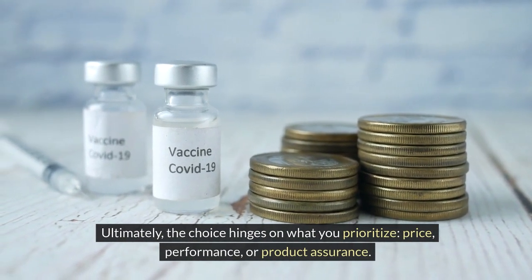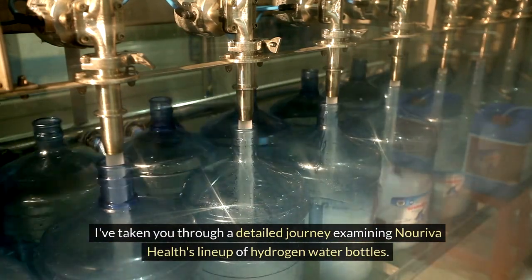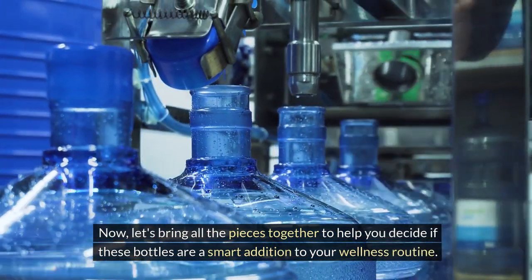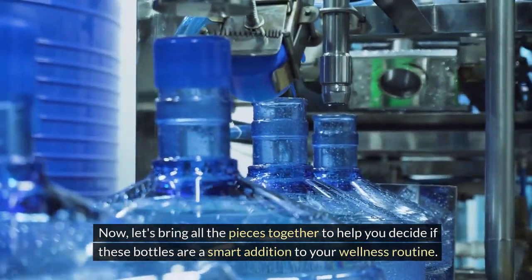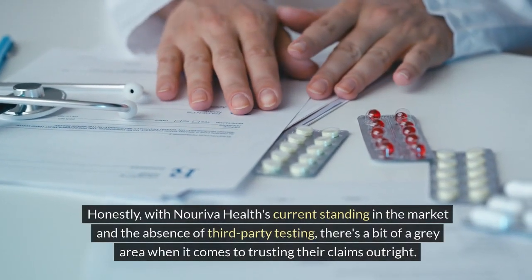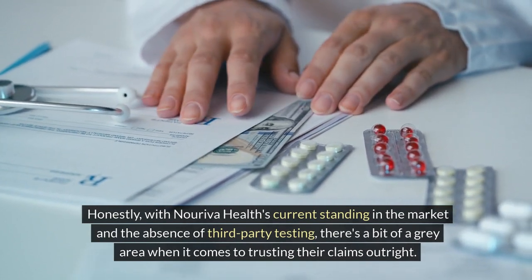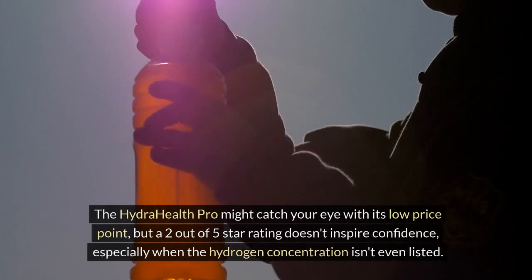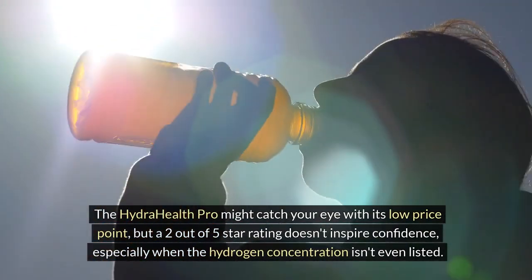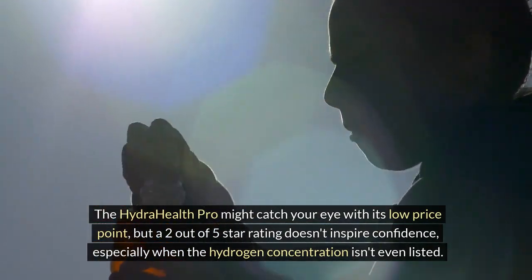I've taken you through a detailed journey examining Noriva Health's lineup of hydrogen water bottles. Honestly, with Noriva Health's current standing in the market and the absence of third-party testing, there's a bit of a gray area when it comes to trusting their claims outright. The Hydra Health Pro might catch your eye with its low price point, but a 2 out of 5 star rating doesn't inspire confidence, especially when the hydrogen concentration isn't even listed.